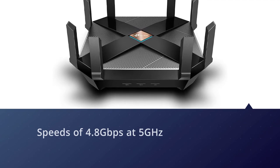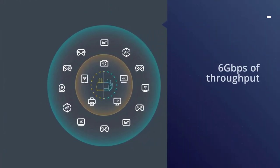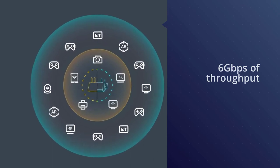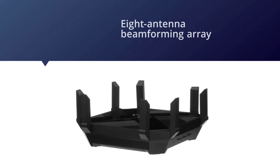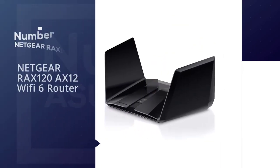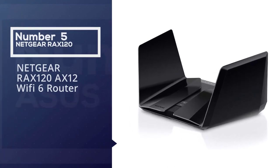For a combined total of 6 gigabits per second of throughput. With many households now filled with multiple phones, tablets, 4K video streaming, and smart home devices competing for download and upload capacity, Wi-Fi improvements need to be about more than range and speed. Number five: Netgear RAX120 AX12 Wi-Fi 6 router.